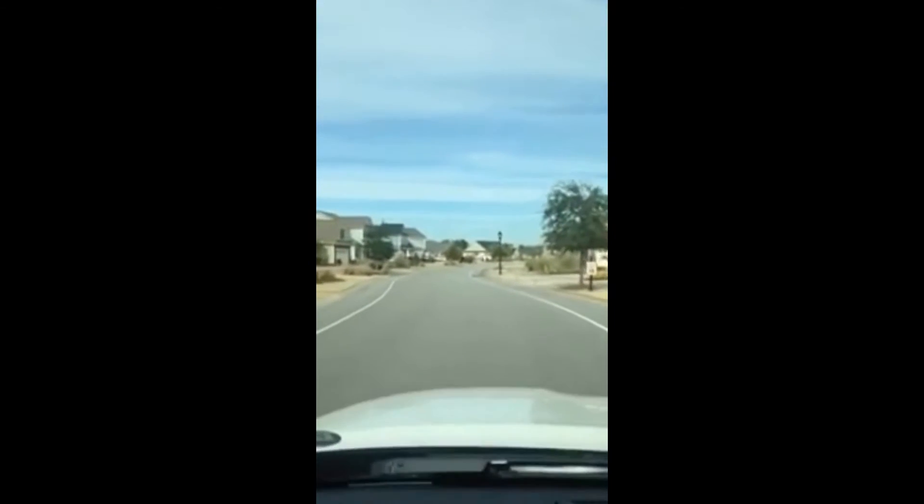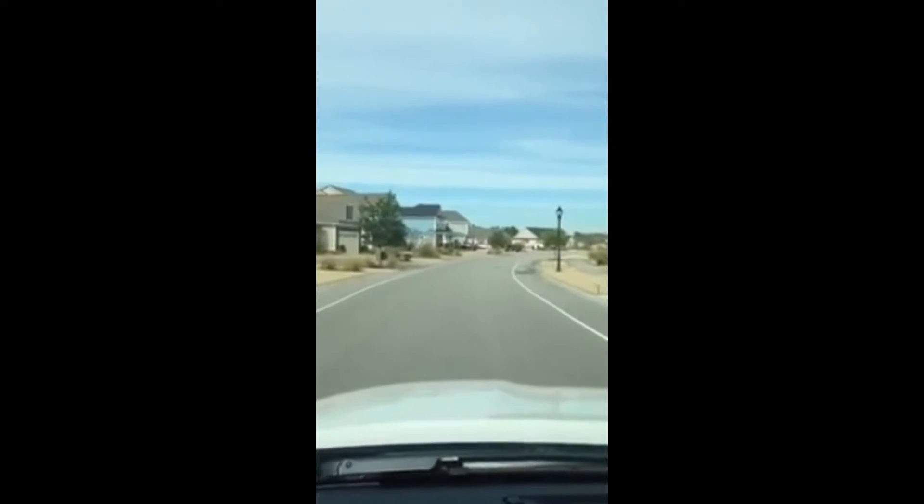I'm going to take you over in just a second to the clubhouse. There's a clubhouse, fitness center, pool, and tennis courts. This is a shot of the neighborhood — you can see a variety of home styles, and all the yards are very well maintained.